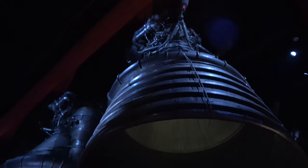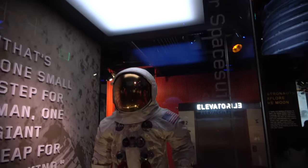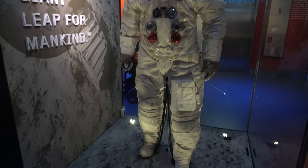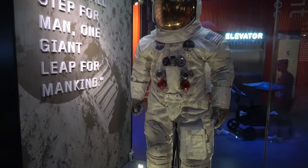Right underneath the giant F1 engine is one of the most famous pieces in the collection here at the Smithsonian — Neil Armstrong's space suit from when he walked on the moon.